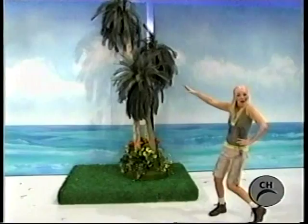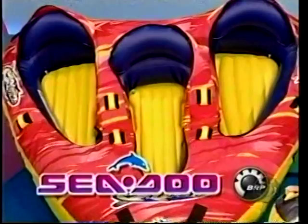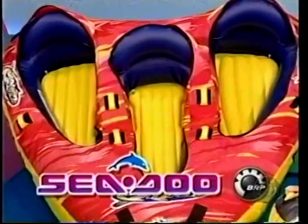This brand new car comes with standard equipment plus anti-lock brakes. And this show features fun water tube equipment — conquer the waves with high performance.